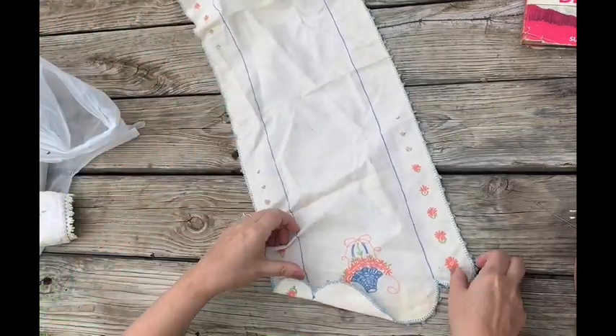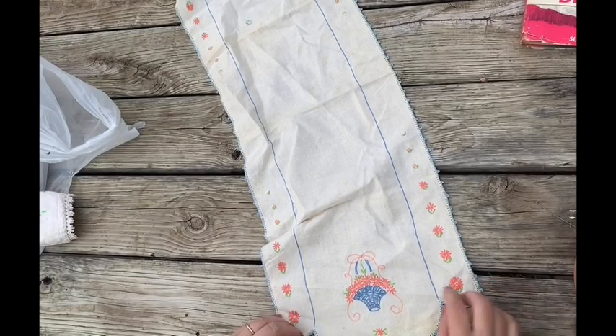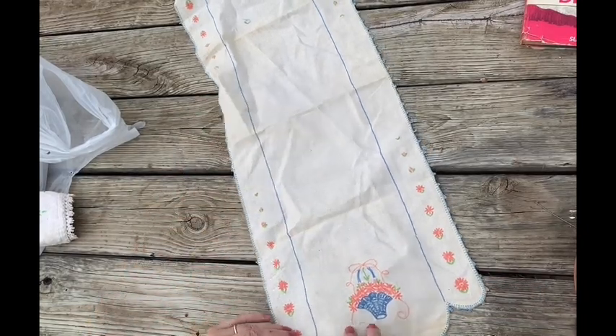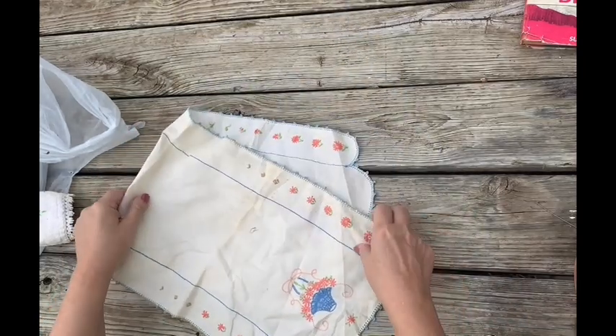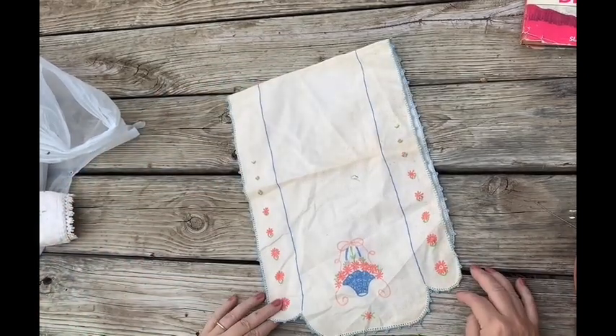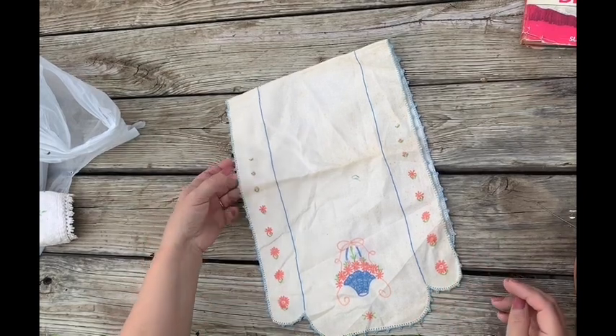Another table runner — peach and blue basket. I like this color combination, this is really cute. I should use this for inspiration for a little baby quilt. I like the peach. It's got a really thin crocheted edge to it.